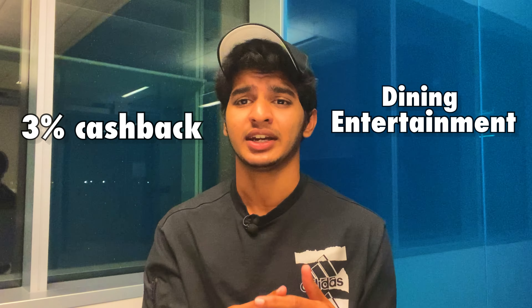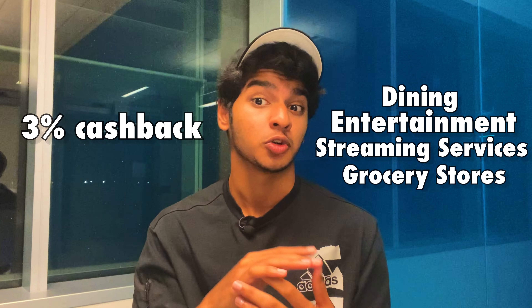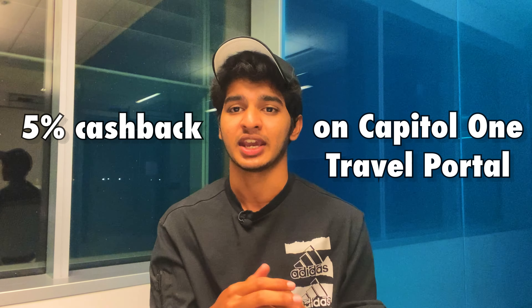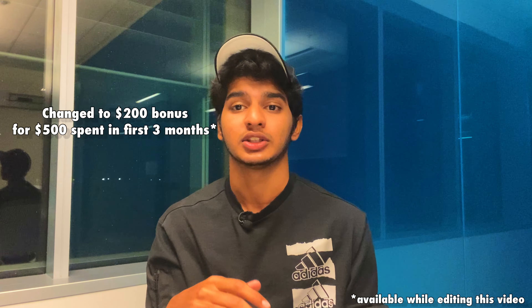Credit card number three is the Capital One SavorOne credit card. The benefits are straightforward: you get three percent cash back on dining, entertainment, streaming services, and grocery stores — though grocery stores exclude Walmart and Target. Still, those are categories where most of your spending will go, so three percent is significantly better than one percent. You also get five percent cash back when you book travel through the Capital One travel portal. Capital One is currently offering a limited-time one hundred dollar sign-up bonus if you spend one hundred dollars within the first three months.